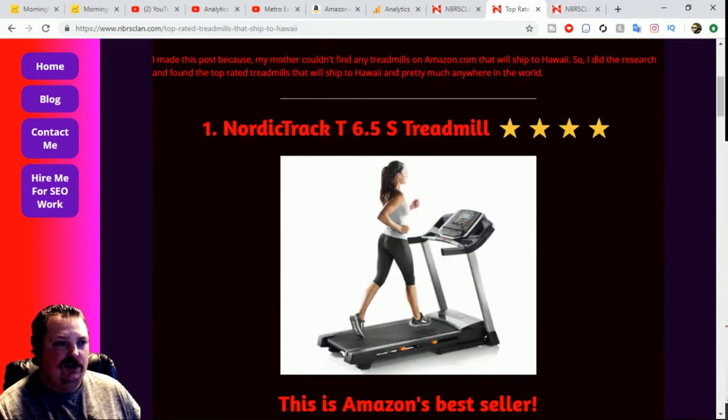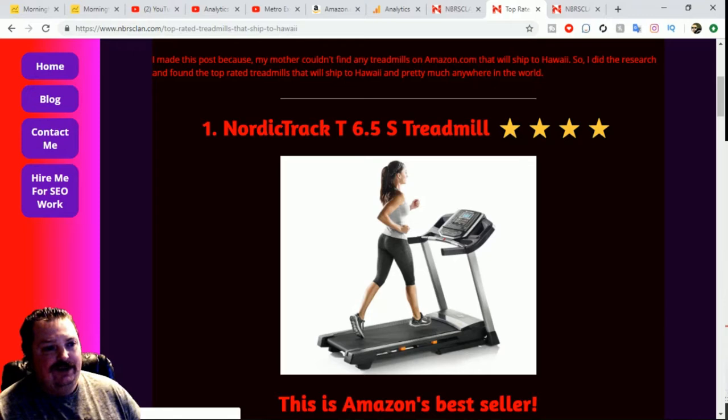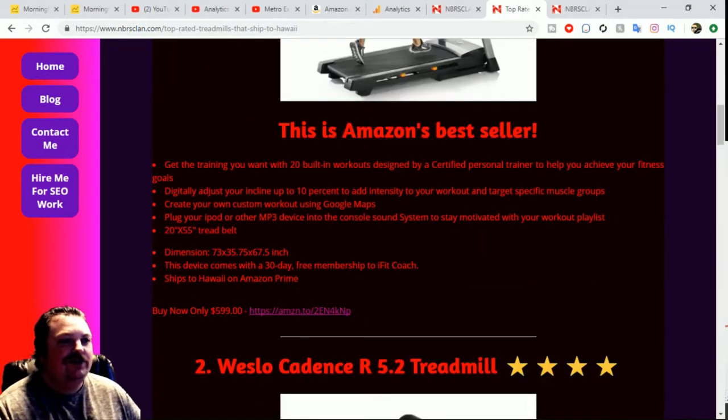The first one is the NordicTrack T6.5S treadmill. This is Amazon's best seller, and there's probably a good reason — NordicTrack is a good brand that's proven themselves. It has a four-star rating. I think it'd be the highest quality treadmill on this list. It comes with 20 built-in workouts designed by a certified personal trainer to help you achieve your fitness goals.